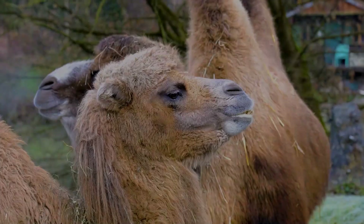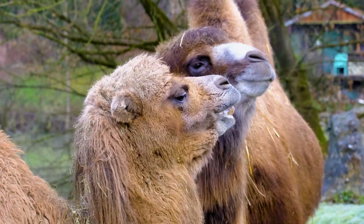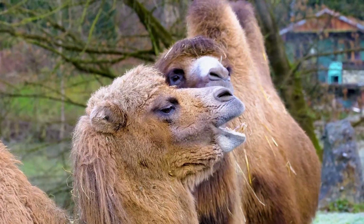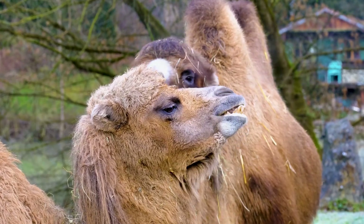Camels belong to the family Camelidae, which also includes llamas, alpacas, guanacos, and vicuñas. The evolutionary history of camels is intriguing, with their ancestors appearing in North America around 45 million years ago. These early camelids migrated to Asia and South America, where they evolved into the species we recognize today.